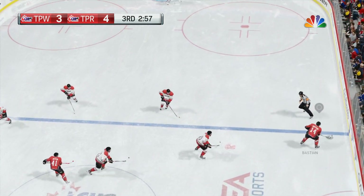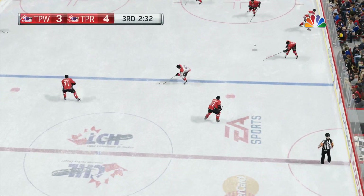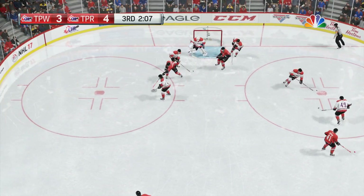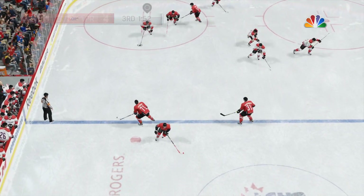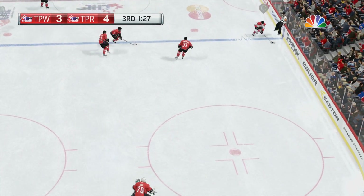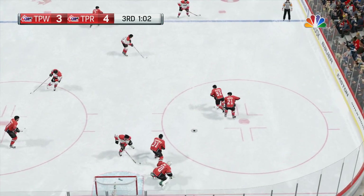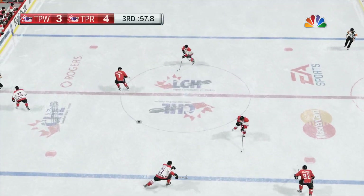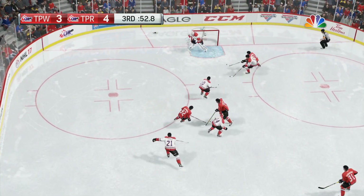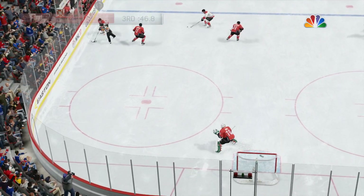And they've won the face-off. Gains the zone — big drive! No! Well, I think that missed opportunity seals the fate in this game. I don't think they're coming back after that missed opportunity.